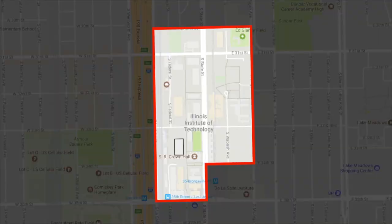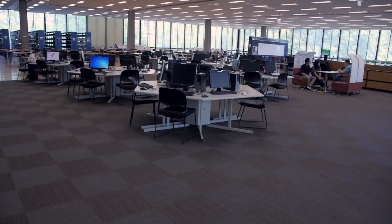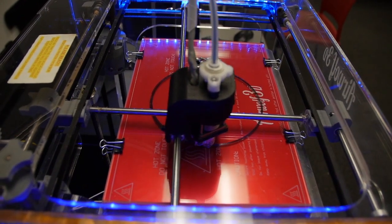Paul V. Galvin Library is home of — you guessed it — lots of books. A true 21st century library, it's open 24/7 during finals, and offers laptop checkout, research assistance, 3D printers, and more.